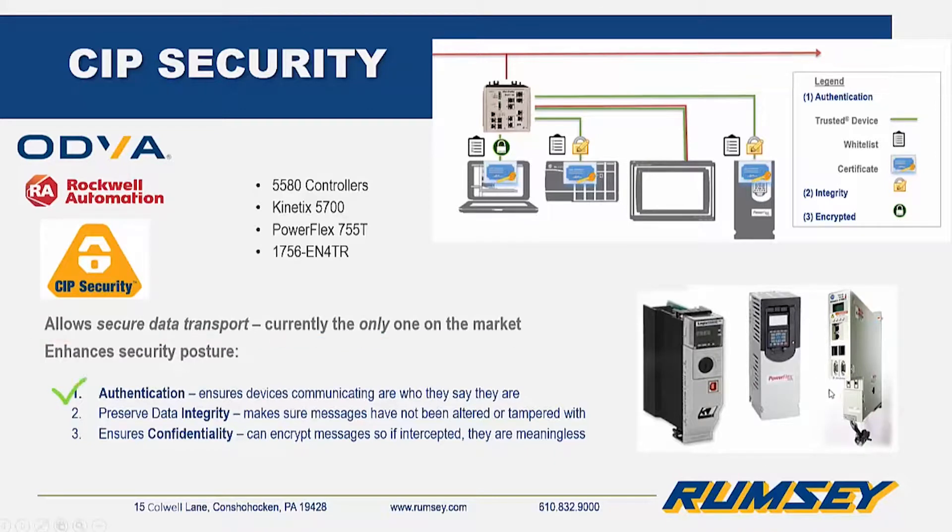Secure data transport provides authentication of all endpoints, data integrity protection from tampering, and can encrypt CIP messages. All deployed via Factory Talk Policy Manager, available now as part of the Factory Talk Services platform.